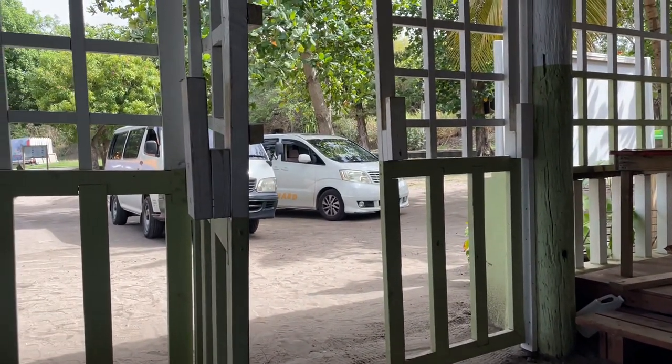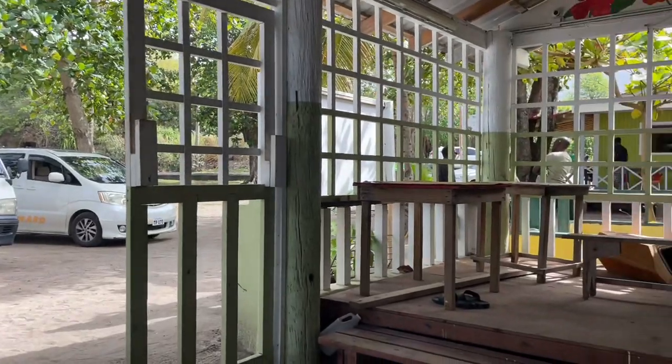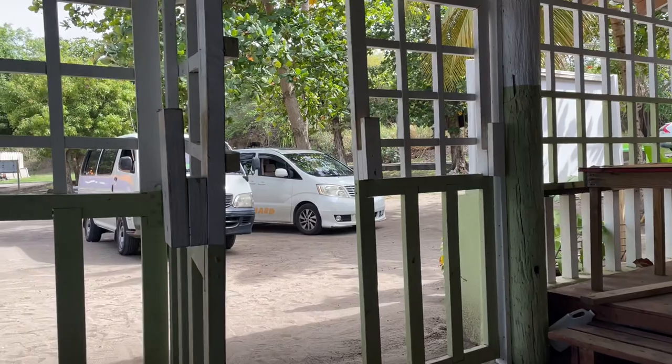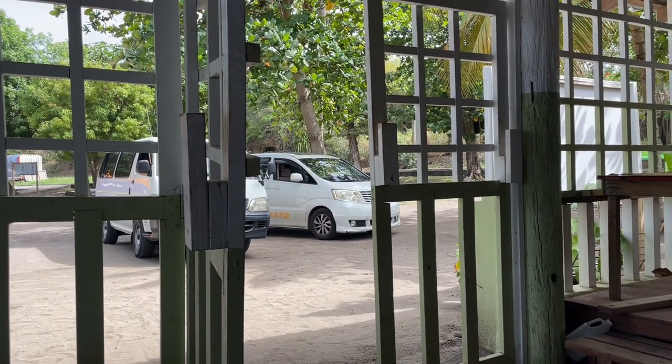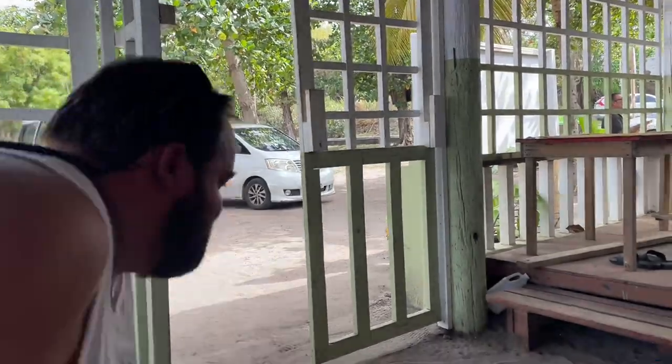We're waiting on our customs agent to pick us up. He should be here soon. They run this nice little shelter where they have barbecue and music on the weekends. Oh, here he is — gotta go.